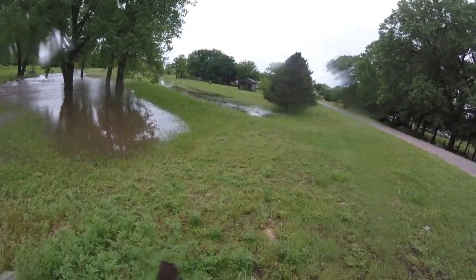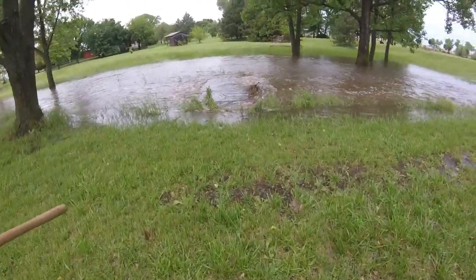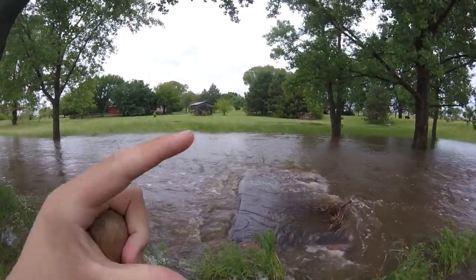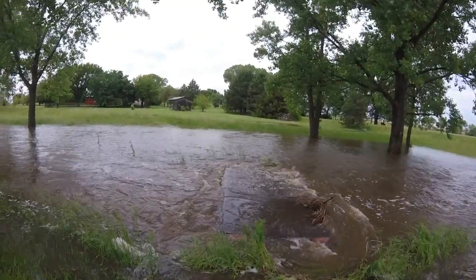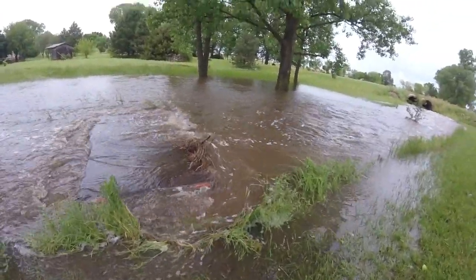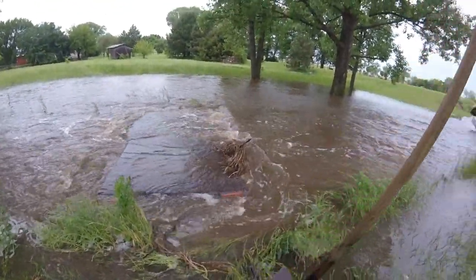I'm going to cut this video off and show you guys what it looks like down over there. All right, now we're down by this bridge. Usually I could stand right here and the bridge doesn't usually go over my head, but it's like from the GoPro up to my chest — so that's about a four-foot bridge right there and the water is over the top of it.